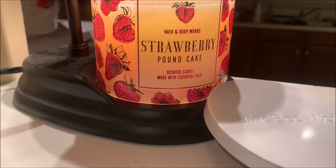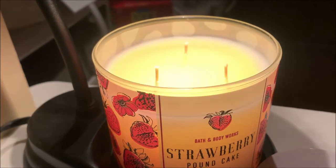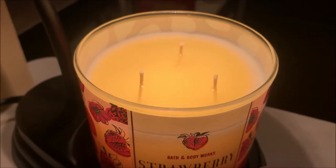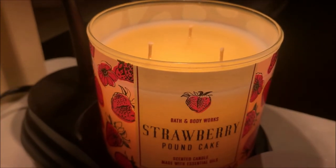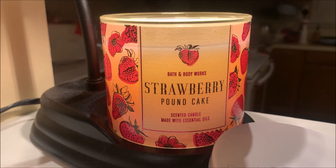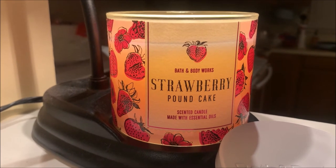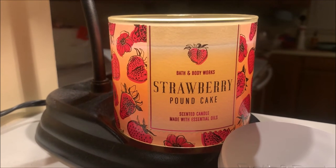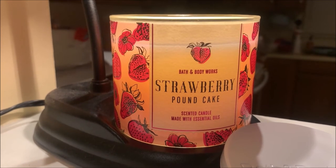It has been a few hours now since I put the strawberry pound cake candle under my lamp warmer. As you can see from the wax pool, it has formed pretty evenly, although there is still a small area of solid wax around the edges. But aside from that, I feel that the fragrance throw of this candle is excellent. I was able to detect the fragrance of this candle from all the way in my master bedroom, which is more than 25 feet away from where the lamp warmer is located. And not only that, but I can smell the scent of the candle just as strongly in my master bedroom as I can standing right next to the lamp warmer.